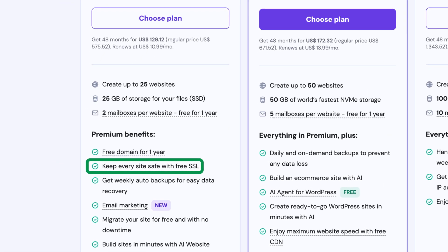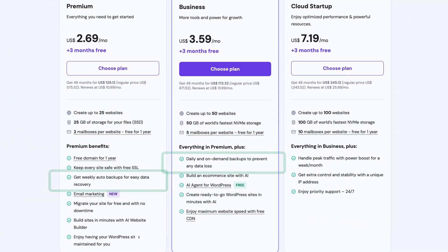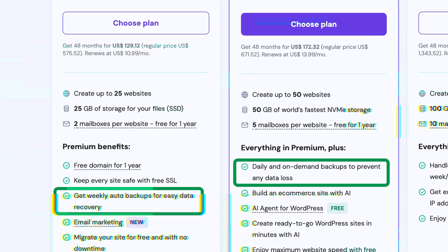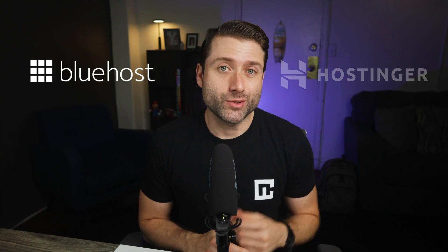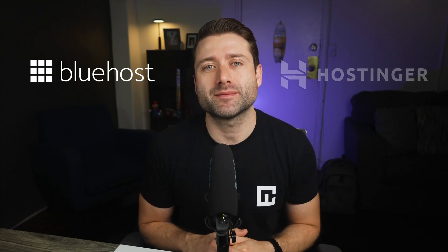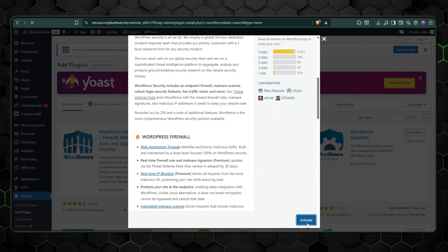Hostinger's website builder is definitely secure and doesn't require extra work from you. It includes automatic updates, a free SSL certificate on every plan, built-in DDoS protection, and a firewall to guard against malicious traffic. Depending on your plan, you'll get daily or weekly backups so you can easily roll your site back if anything goes wrong. Overall, Hostinger gives you great security right out of the box — no extra payments, and everything is handled for you. Bluehost's security isn't bad, but it does require extra time and sometimes money to set up properly. Thanks to WordPress, though, you can install any security plugin you want, so the ceiling is higher but the floor is lower compared to the Hostinger AI website builder.